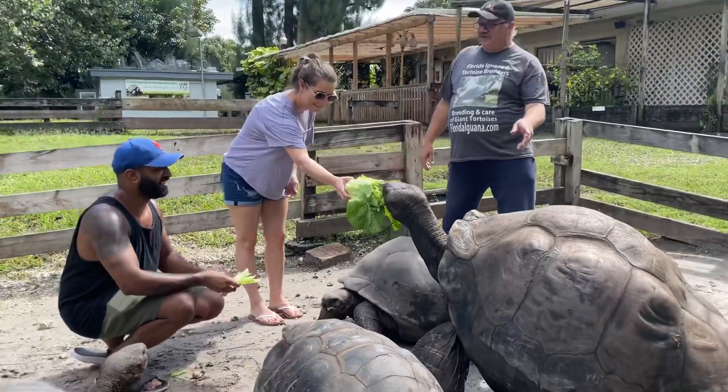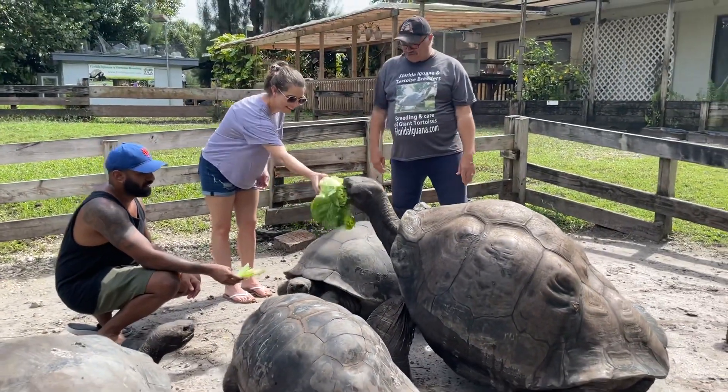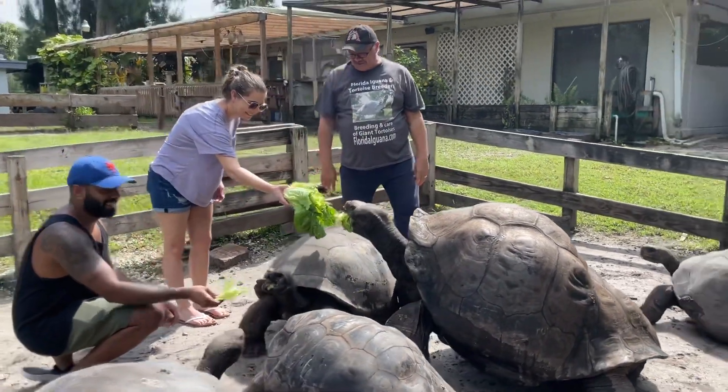This is Adolph. He's 104 years old. These others I've raised, they're all around 30 years old.